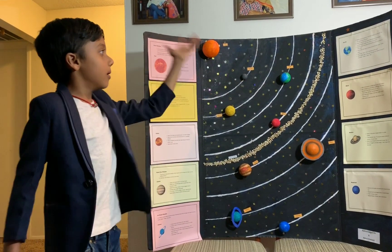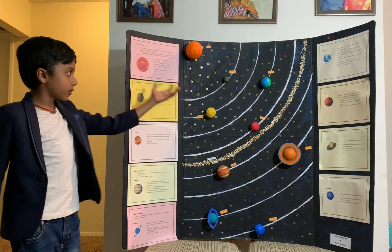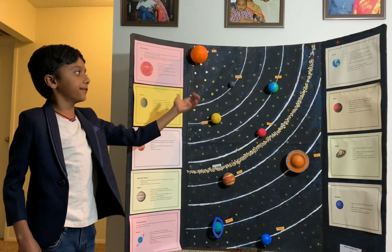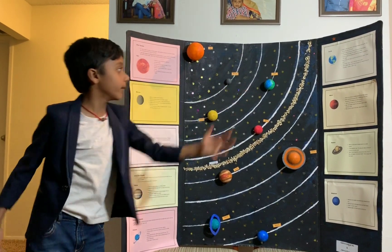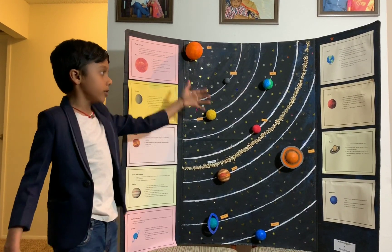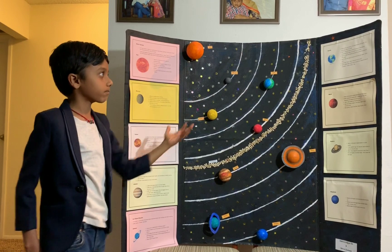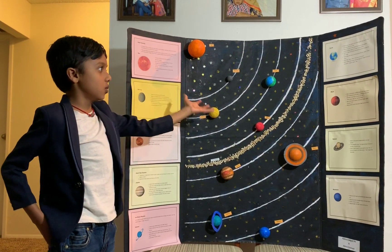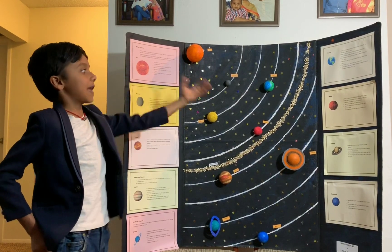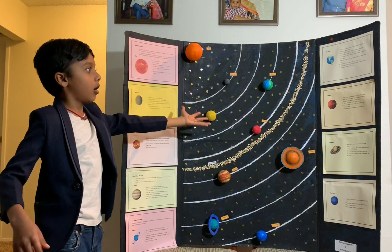Earth is the only planet that has life. The sun gives life to Earth. Earth has air, one moon, and oxygen. It is called the blue planet because it has 70% water.